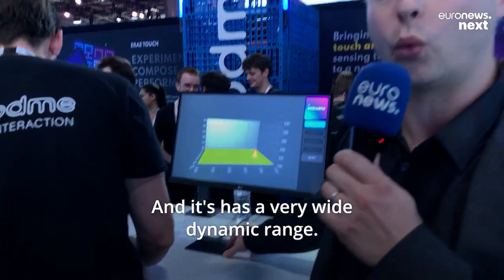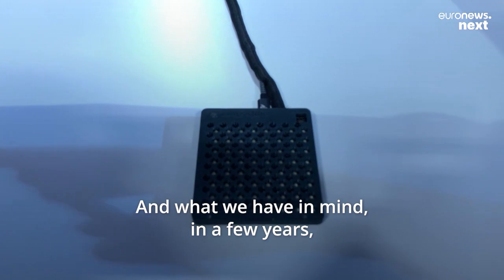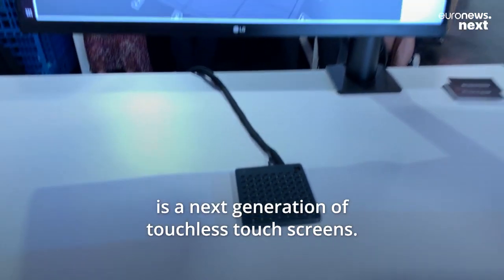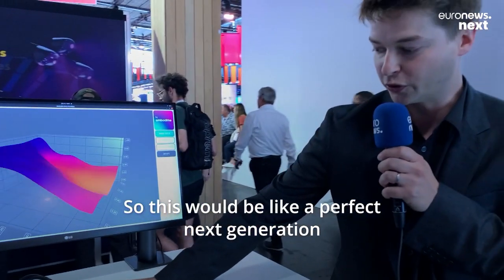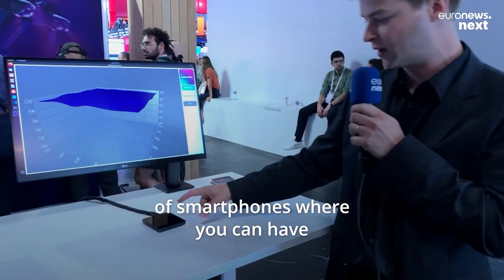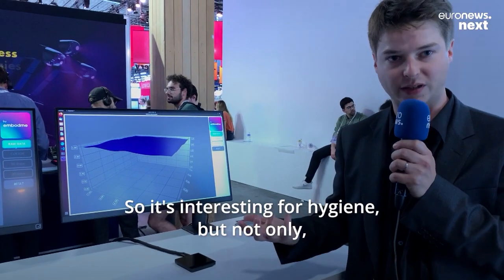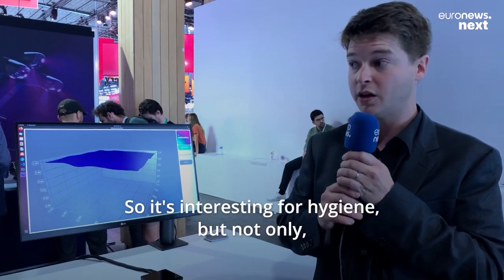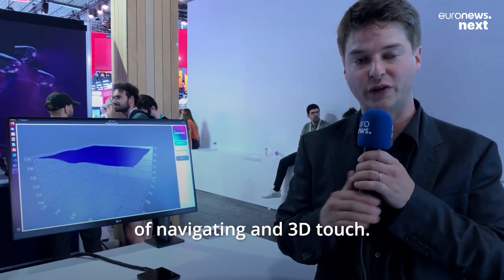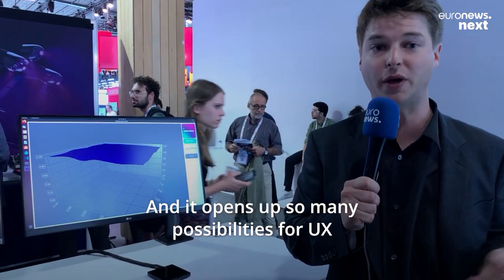It has a very wide dynamic range. What we have in mind in a few years is the next generation of touchless touchscreens — the perfect next generation of smartphones where you can have touch information but also navigate touchlessly. So it's interesting for hygiene, but really also for the user experience of navigating in 3D touch. It opens up so many possibilities for UX.